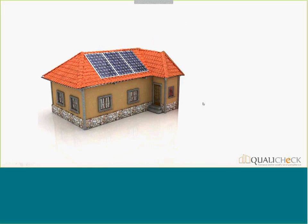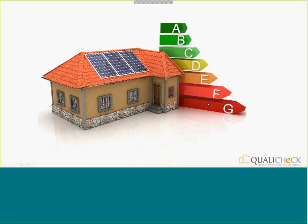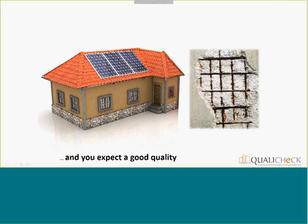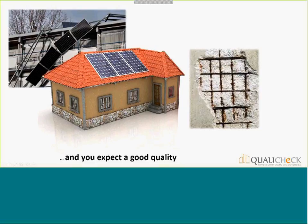If we now make the comparison to buildings — here with a relatively basic example — as you know we have to characterize buildings with an Energy Performance Certificate. You should expect that this certificate is reliable, and of course you also expect not only a reliable certificate but overall a building of good quality. This quality relates to basic functions — for example, concrete that remains good after three years — and also to energy-related aspects like insulation or renewables.